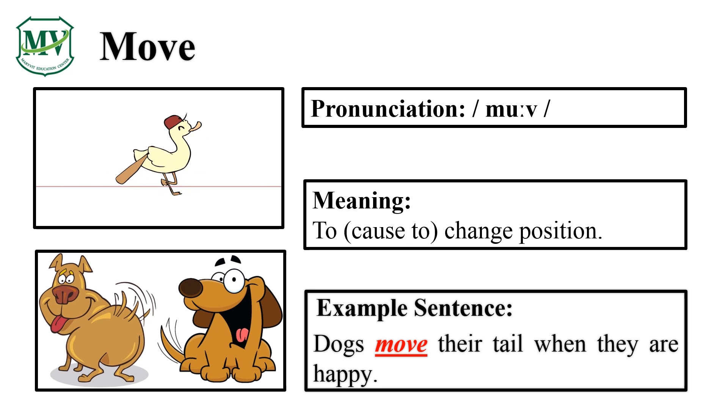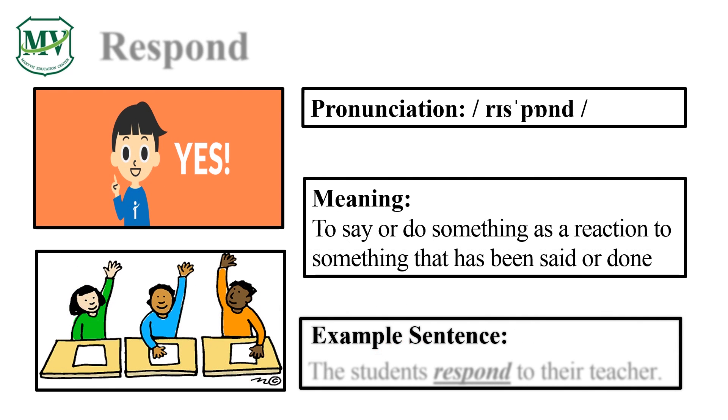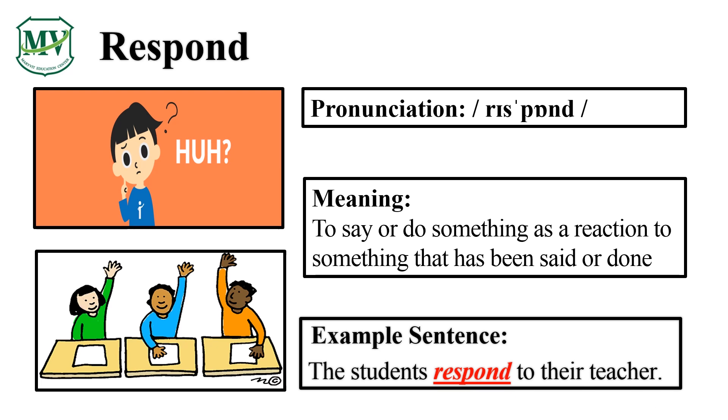Great! Please repeat the word after me. Respond. Good job! Let's spell it: R-E-S-P-O-N-D. Respond. Great! The students respond to their teacher. Can you try reading the sentence on your own?